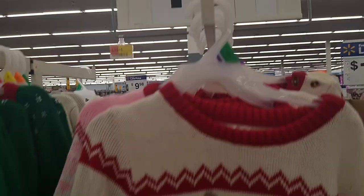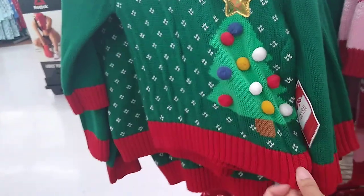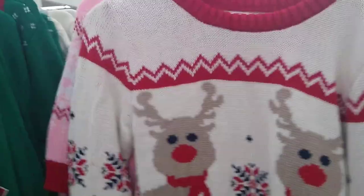They also have this one — these are $11.46, kind of like a play on a Christmas cute sweater. So you have the deers, the penguins, Christmas tree, and the regular ones in the back. They got quite a few things.